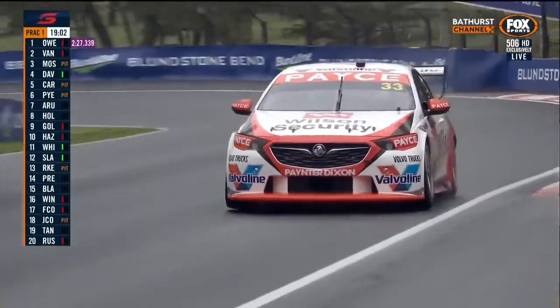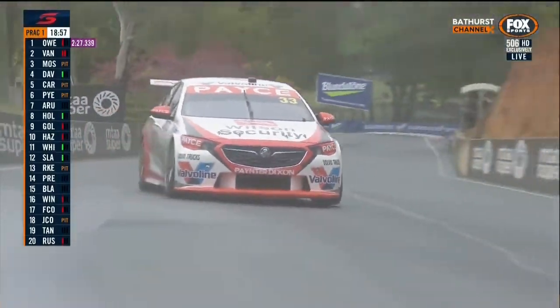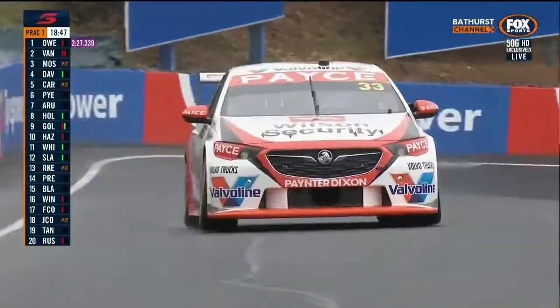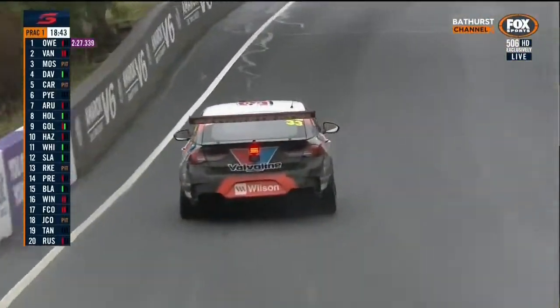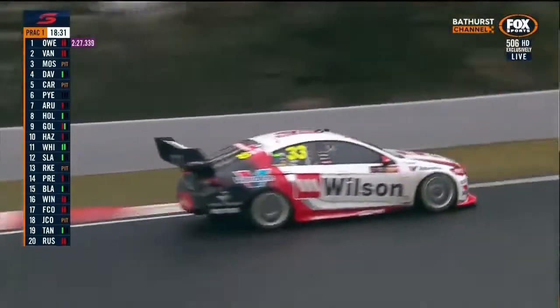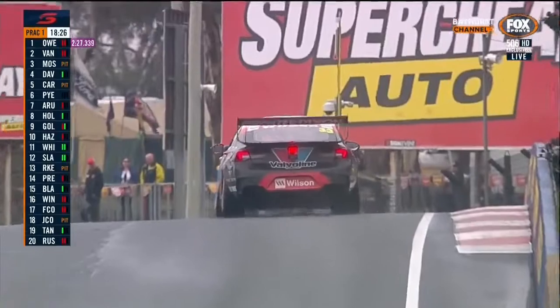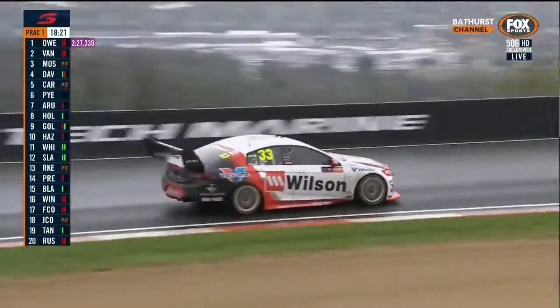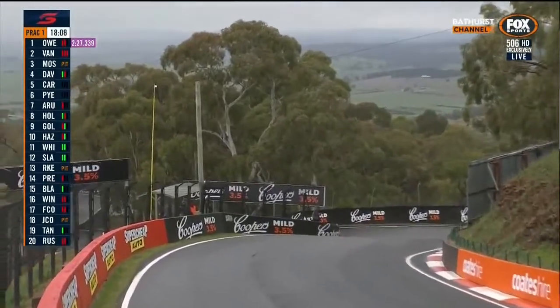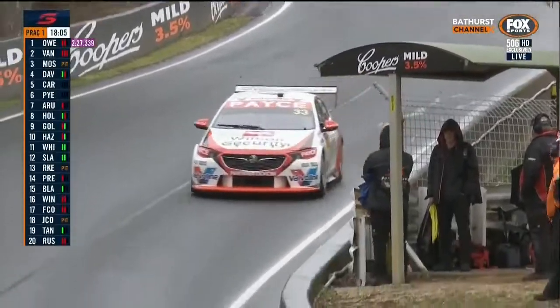Garth Tander — three-times victor around this location, a couple of poles as well. He clicks with this place and has been very competitive here even in years where he hasn't had a great championship year. Chris Pither is a new pairing this year for the endurance races — driving the Gary Rogers car in Dunlop Super 2. The red light in the centre of the rear boot lid is the high-intensity rain light, mandatory when the wet tyre is on — team managers radio drivers on pit lane exit to ensure it's on.